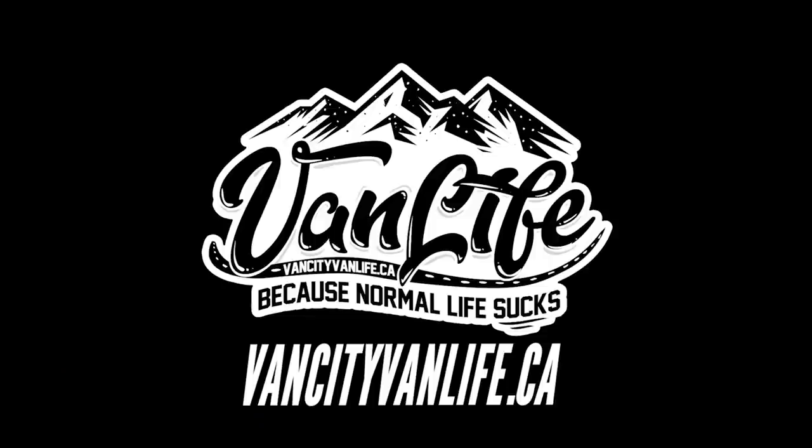Hopefully some of you found this video interesting. I know my long-term subscribers already know all this stuff, but there are more than just you here. Thanks for watching, you guys. Be positive, stay weird, and share some love with everybody. See you on the next one.